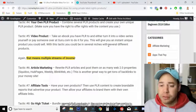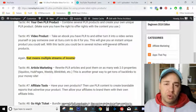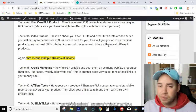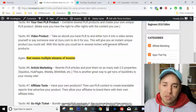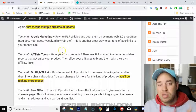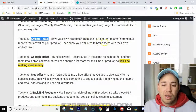Number five is video product. You could take all that content, put it together, create a video course, and then sell that course. Number six is article marketing — rewrite PLR articles and post them to different websites. This is another great way to get tons of backlinks to your site, because you can put your own site's link inside the article itself.